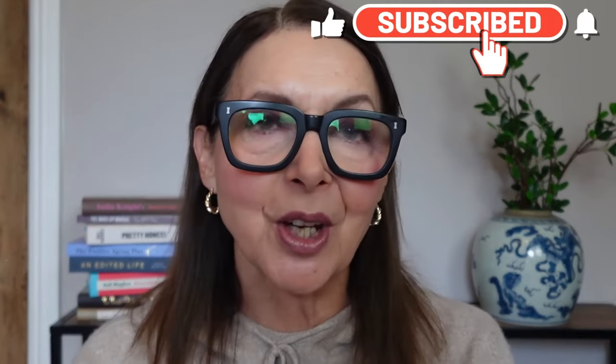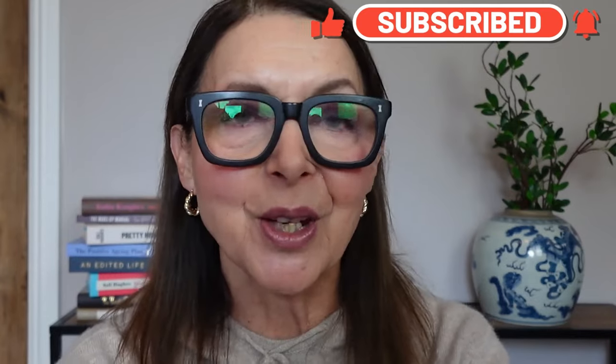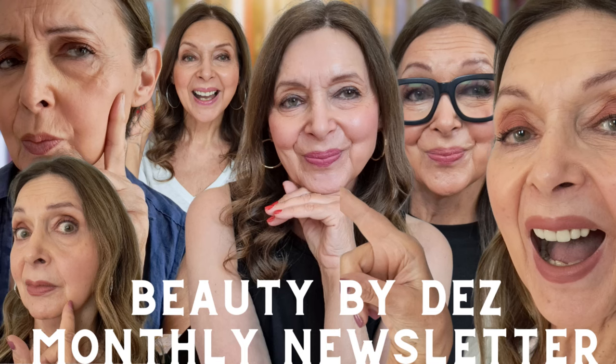If you've enjoyed this video I'd be so grateful if you'd subscribe to my channel, give me a thumbs up, and hit the notification bell because it really helps my little channel to grow. If you'd like to hear more from me I have a monthly newsletter where I don't just talk about beauty, fashion, and lifestyle but also music, books, podcasts, theatre, film, and all the other bits and bobs that bring us joy. Thank you so much for watching — it means the absolute world to me, and I look forward to seeing you in my next video. Bye!